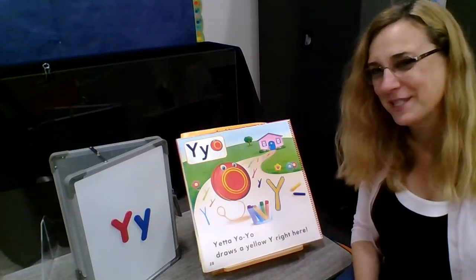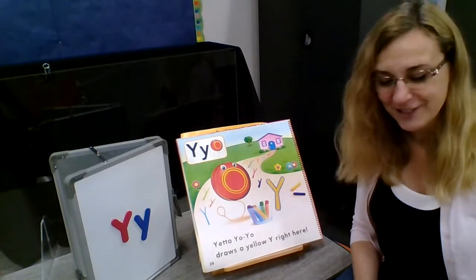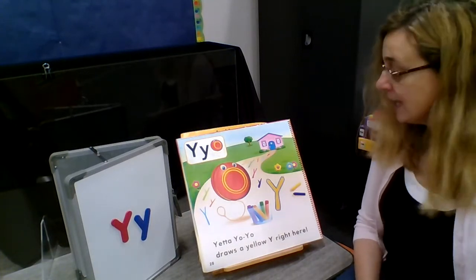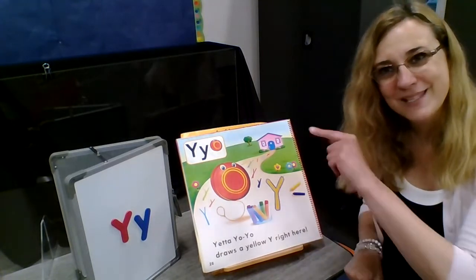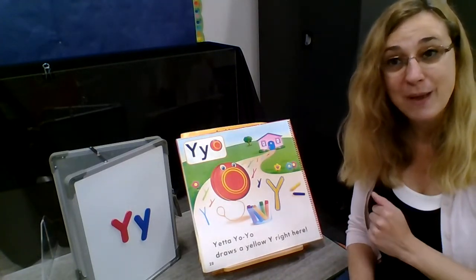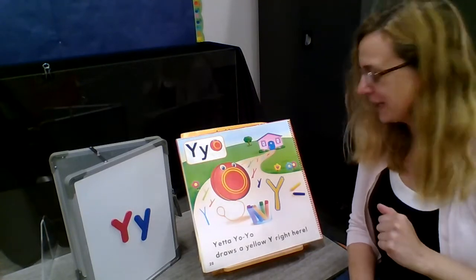Let's do it one more time, see if Miss Terry can get it right. Yetta Yo-Yo starts to cheer. Spring's her favorite time of year. Yetta draws Y far and near. Yetta draws a yellow Y right here. Miss Terry got it — you can learn it too! If you want to stop and rewind and practice it a few times, you might be able to get it too. We'll review it again next week.